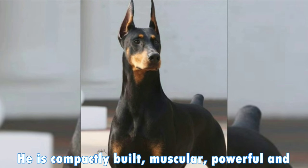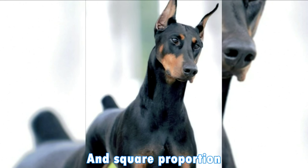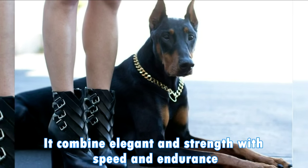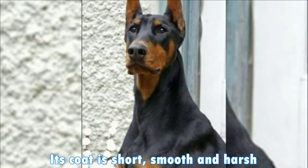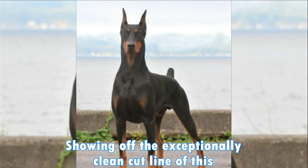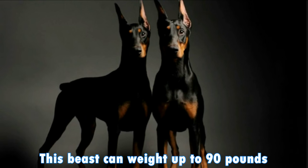First up is the Doberman. He is compactly built, muscular, powerful and square in person. It combines elegance and strength with speed and endurance. Its courage is proud and alert, its gait is free and vigorous, its coat is short, smooth and hard. Strong off the exceptionally clean cut line of this aesthetic breed, this beast can weigh up to 90 pounds.